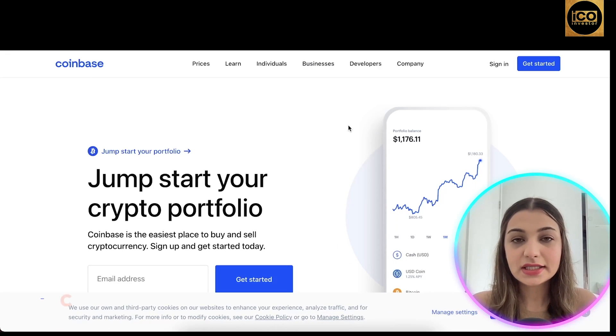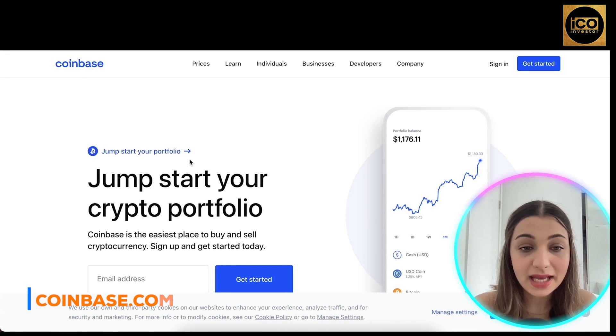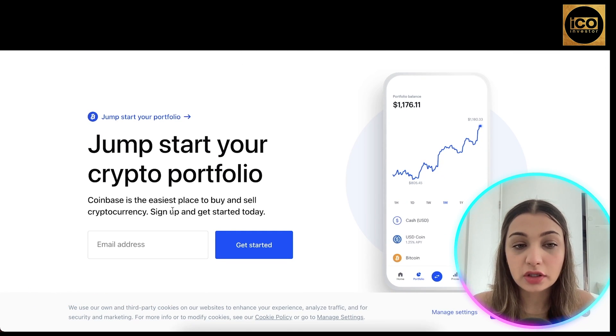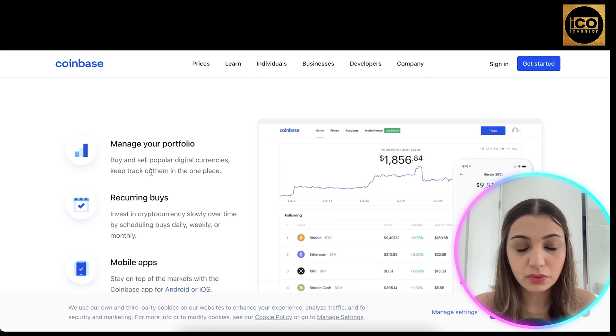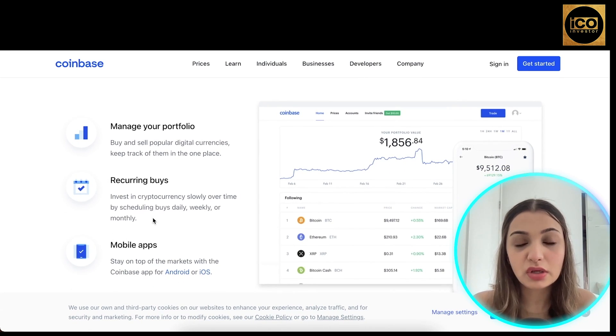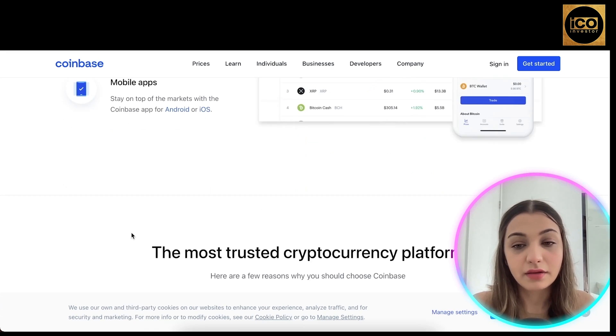This is the website of Coinbase — you can access it by going to coinbase.com. As per the website, it is one of the easiest places to buy and sell cryptocurrencies. You can manage your portfolio on their platform and also set up recurring buys, meaning you can buy cryptocurrencies at regular intervals. They also have mobile apps that you can download.